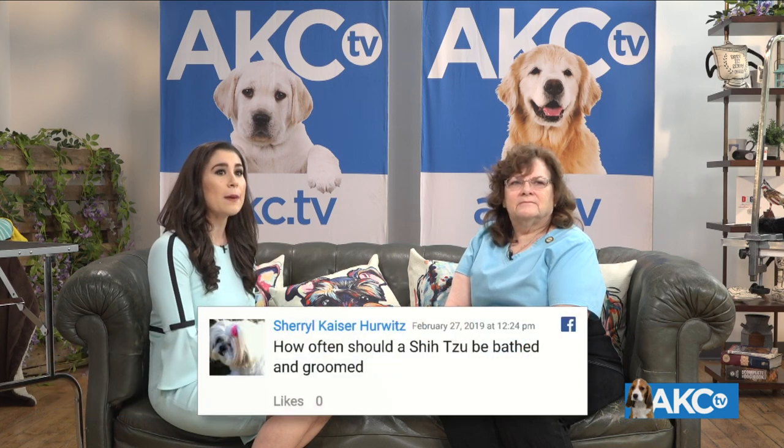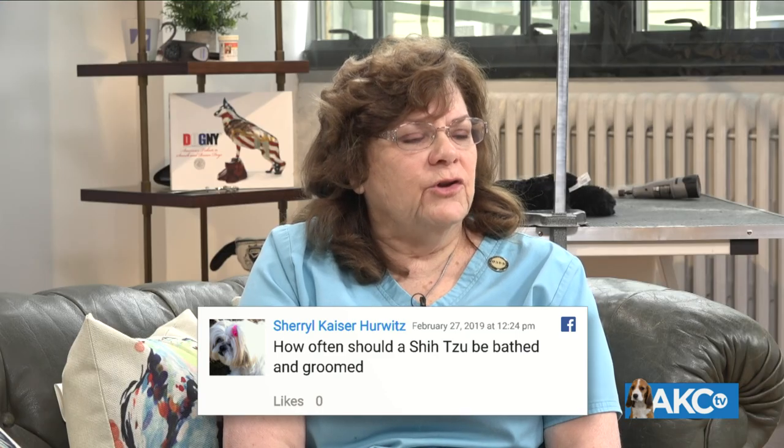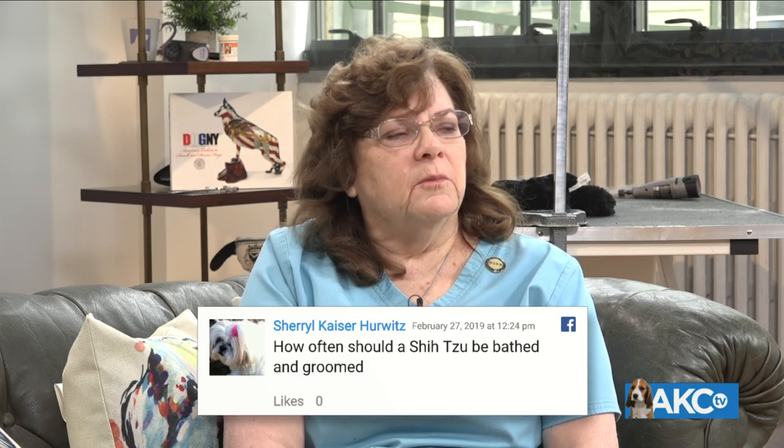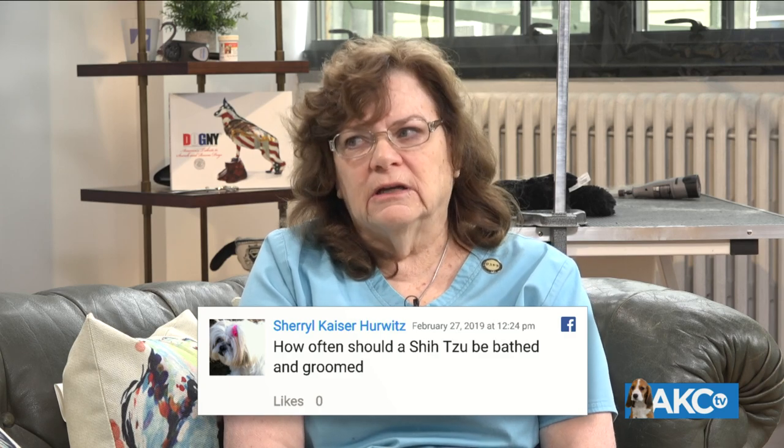Cheryl asks: how often should a Shih Tzu be bathed and groomed? That depends on how you wish to keep your Shih Tzu — I bred and showed Shih Tzus. If you're keeping them in the full coat, you're going to want to do them like every week, using a good shampoo and conditioner. If you're keeping them trimmed shorter, you can go four to six weeks. Just make sure you get them to the groomer before the hairs around the eyes get too long — those little hairs can scratch the cornea and then you will have a dog with an infected eye. Decide what you want. If you want the coat long, don't do the trimming; if you're going to get it trimmed, make sure you come in more often.